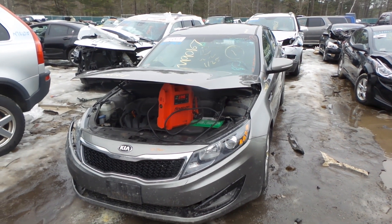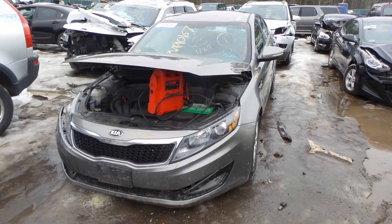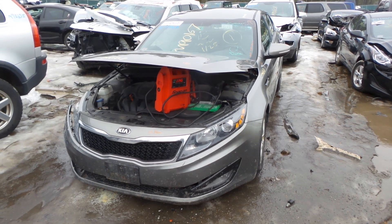Hi, it's Kyle with New England Auto and Truck Recyclers. Today we're parting out a 2013 Kia Optima. Stock number is M90167. It's got 118K on it.